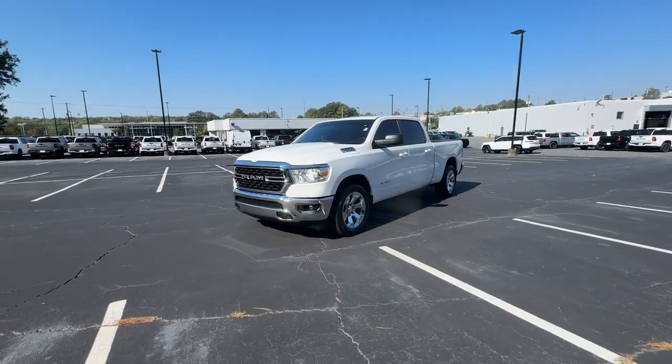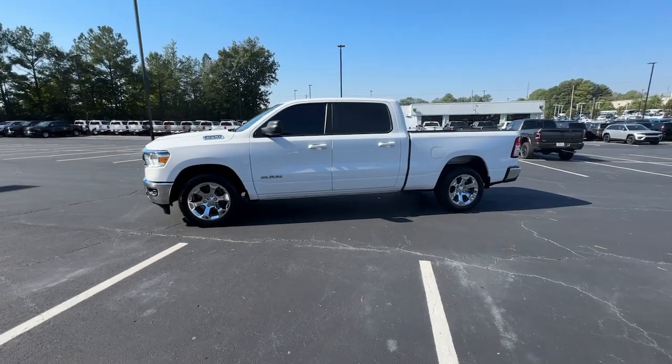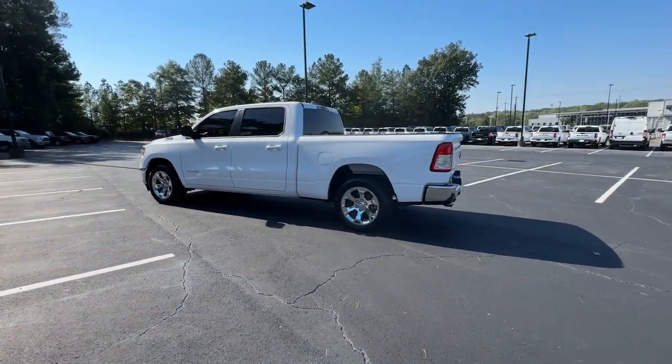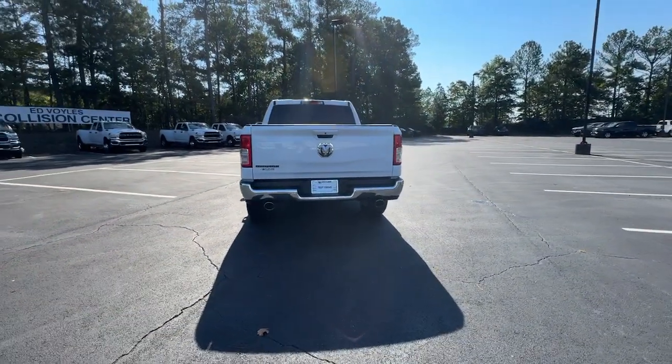Enjoy the view of this 2022 Ram 1500. This vehicle is an outstanding buy with fewer than 25,000 miles on the odometer. The Ram 1500 strikes the perfect balance between tough strength and passenger comfort.